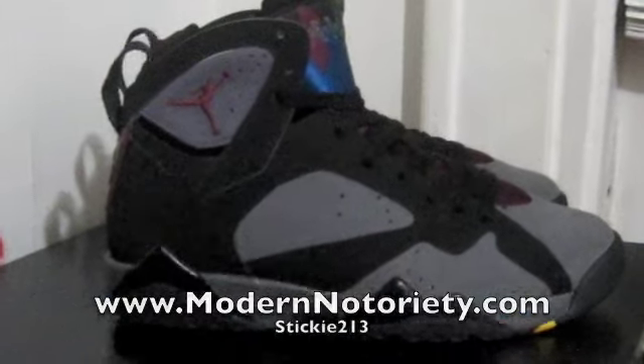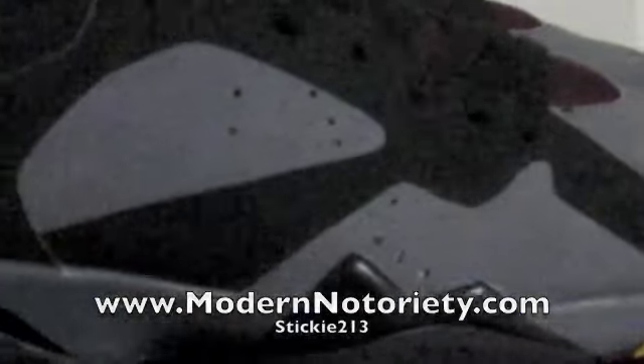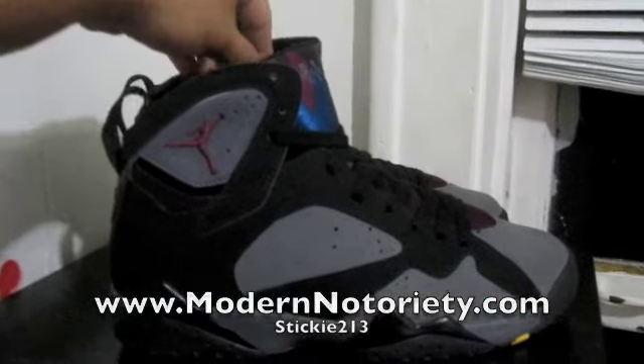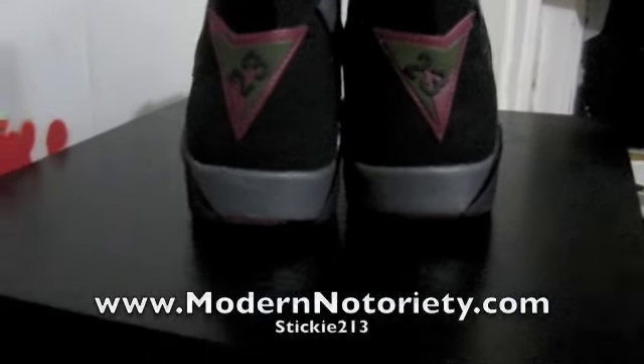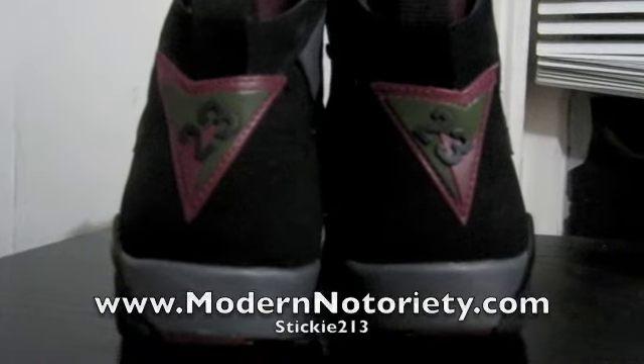And then all that black surrounding it. Of course the perforations in there. All that matches the black and the light graphite midsole. Now, if you can see on the back tab, the colors changed a lot on the new 2011 version.